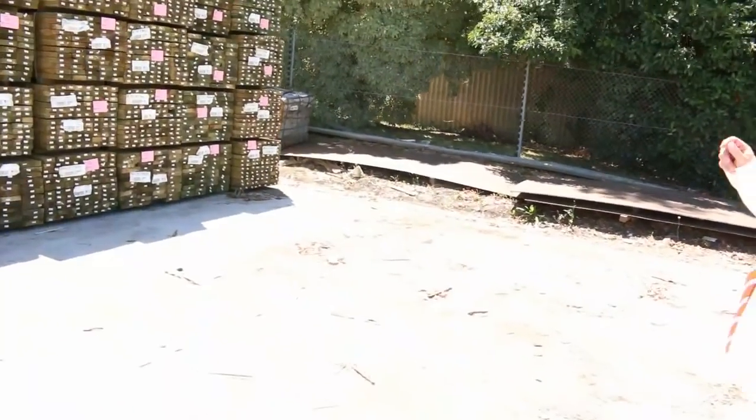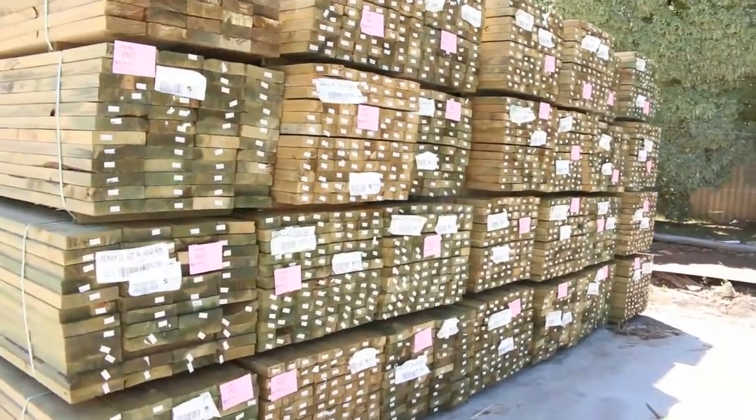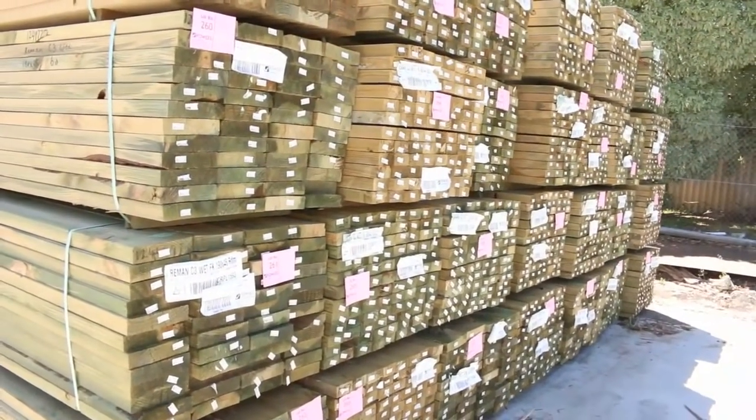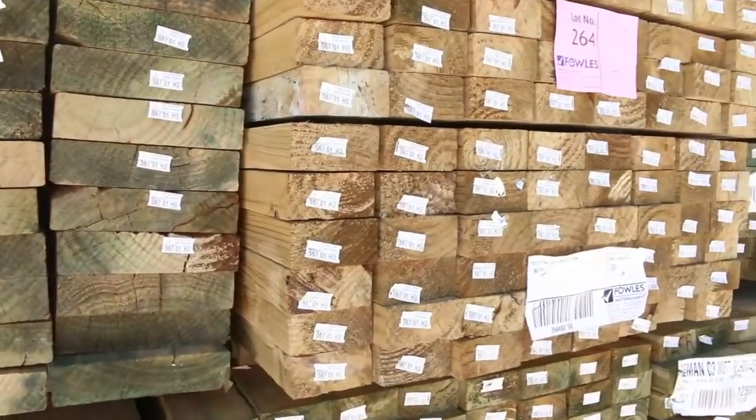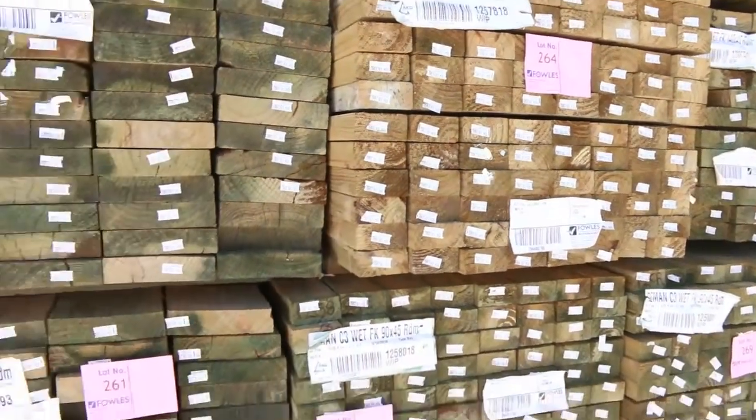Heaps and heaps of timber — we've had a lot of stuff come in. Have a look at all this treated pine: I can see some 90 by 45 long lengths, and 140 and 190 by 45 as well. Nice long lengths — 5, 4, 6 metre stuff.